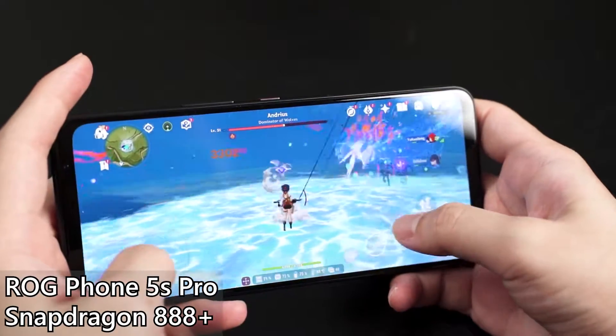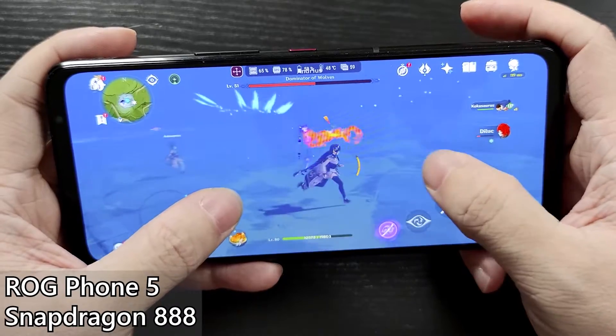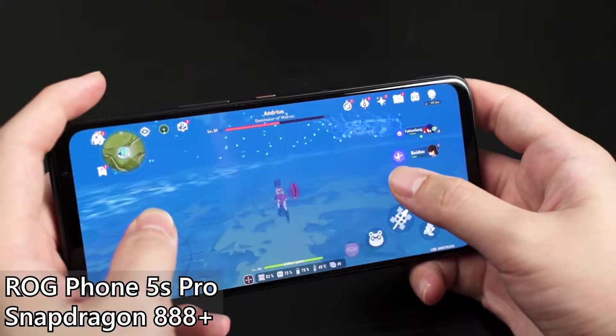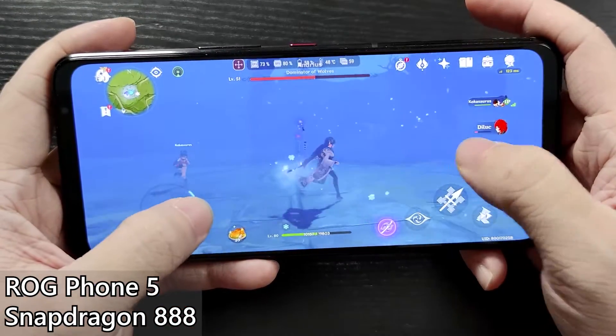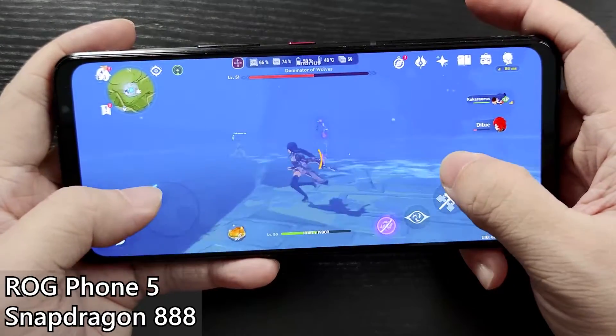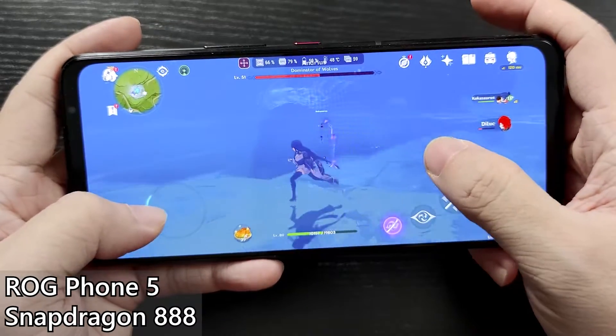The touchscreen is burning my fingertips already. Temperature is now around 48 on one device. I'm already at 49. I think it's within the margin of error — around 48 to 49 degrees.